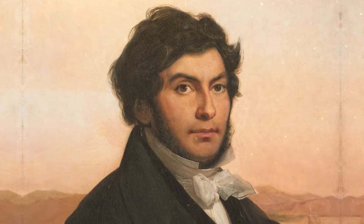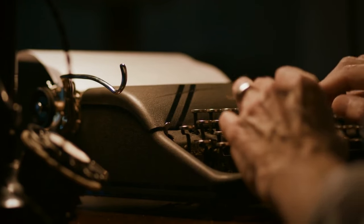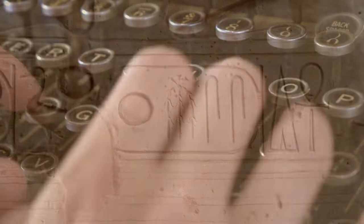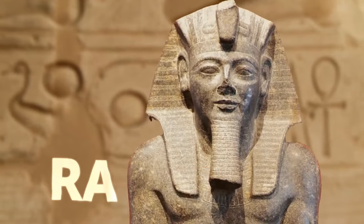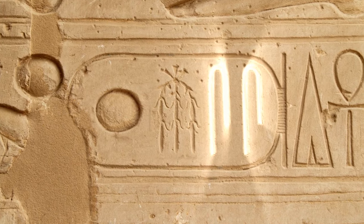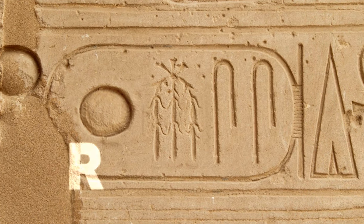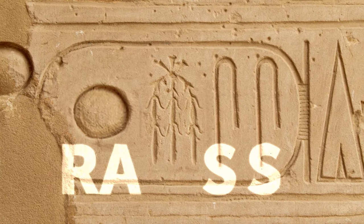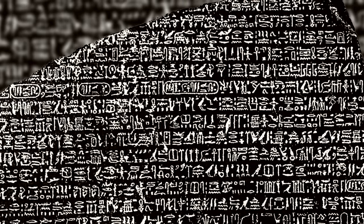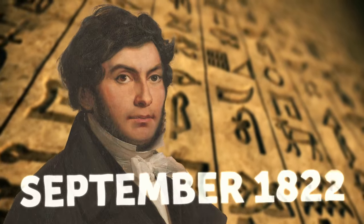This is where Champollion enters the picture. He picked up where Young left off. He knew Coptic, so the Frenchman was able to determine what many other hieroglyphs sounded like. The Eureka moment came while he was studying a cartouche from a site dedicated to Ramses II. It had four symbols — the last two were the same, determined to be the sound S. The first symbol was the sun, which is 'Ra' or 'Re' in Coptic. So the cartouche read Ra-something-S-S. The name? Ramses. This breakthrough finally cracked the code. Ancient Egyptian wasn't a mishmash of cool-looking images — it was a phonetic language that Jean-François Champollion discovered in September of 1822.